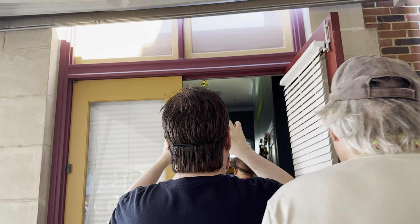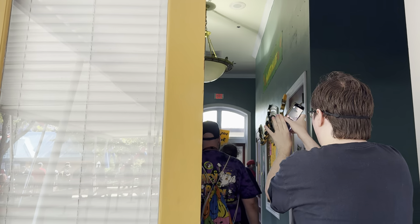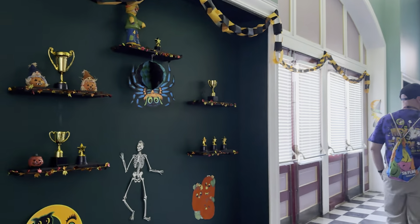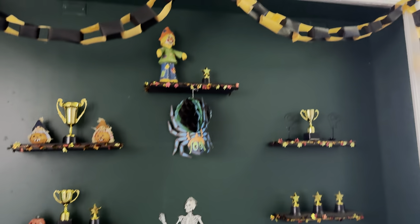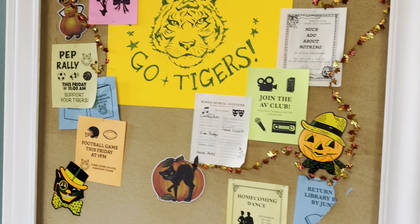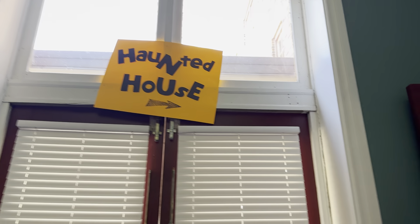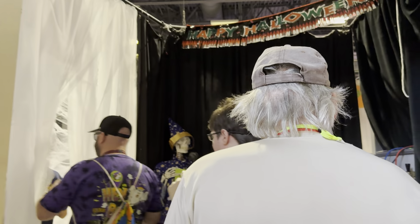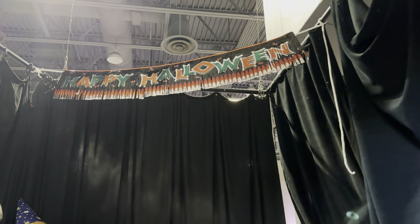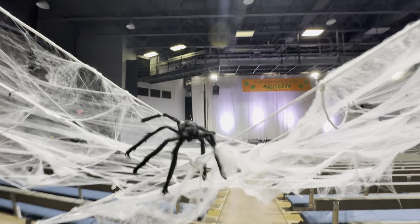All right, here we go — we're getting a lights-on tour of the Stranger Things house. Feels weird walking in here with my phone out. They said we gotta keep moving, so I'm gonna try to get everything, but no promises. Let's go with 0.5.